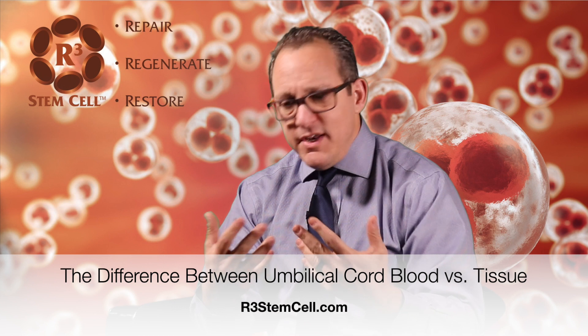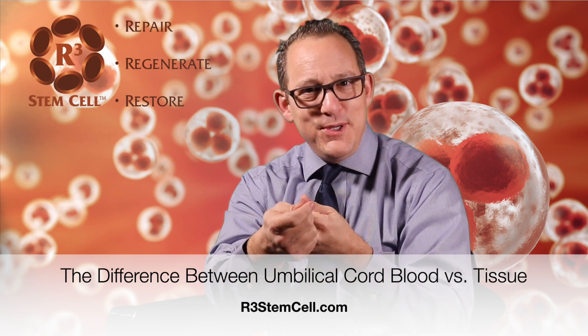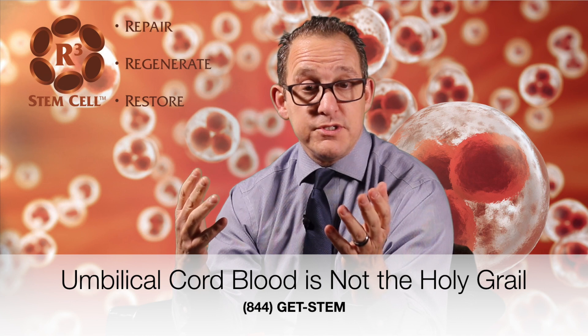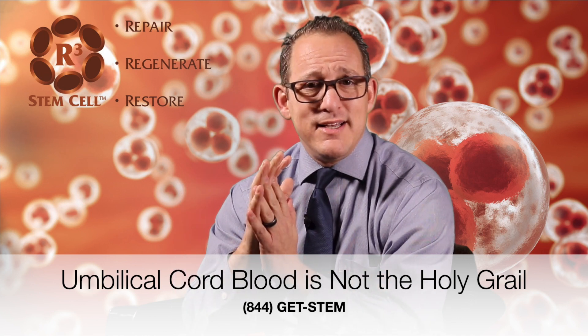I don't have an actual umbilical cord to show you today as far as what the different components are, but it's not that complicated. The umbilical cord has tissue by itself, it has something called Wharton's jelly, and it also has a blood flow back and forth. A lot of people think that the blood from the umbilical cord is like the fountain of youth or the answer to a lot of medical conditions, and that is actually not true.